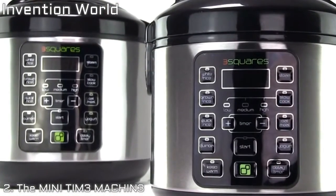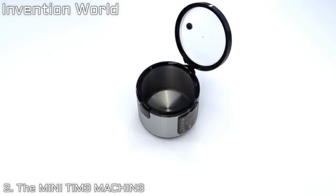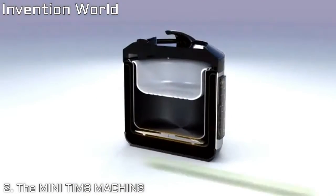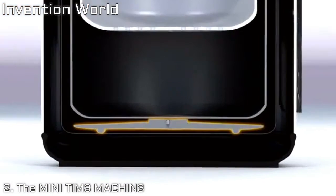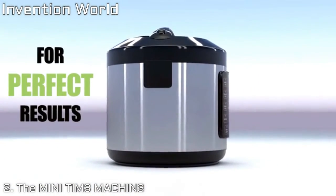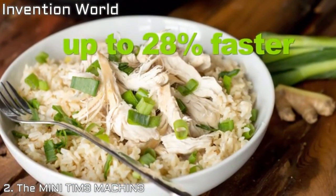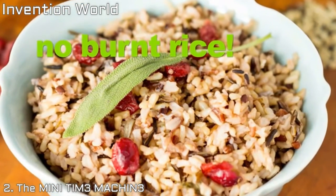For starters, we've packed the mini with all the things you loved about the Time Machine, like Fuzzy Logic 2.0. Our 500-watt heating element is 40% more powerful than our competitors' 8-cup models. It works in concert with sensors in the top and bottom that take temperature readings, and an onboard microcomputer adjusts heat for perfect results. White and brown rice — amazingly cooked and up to 28% faster than same-sized rice cookers. With the mini, you won't get burnt rice on the bottom.